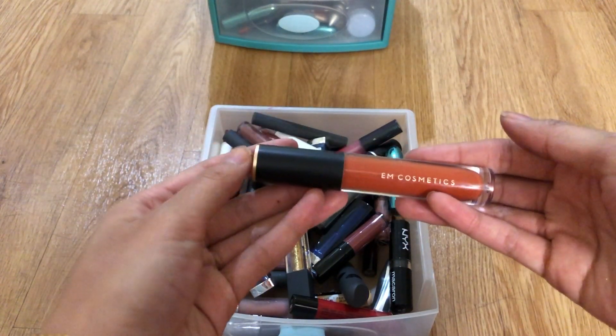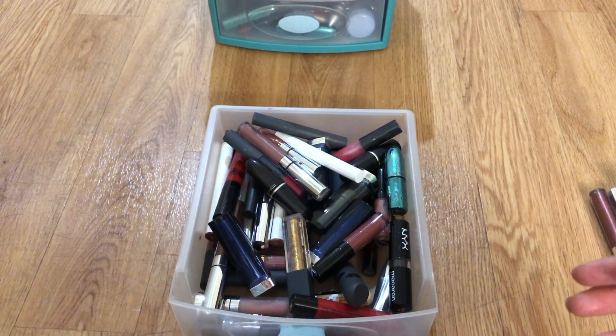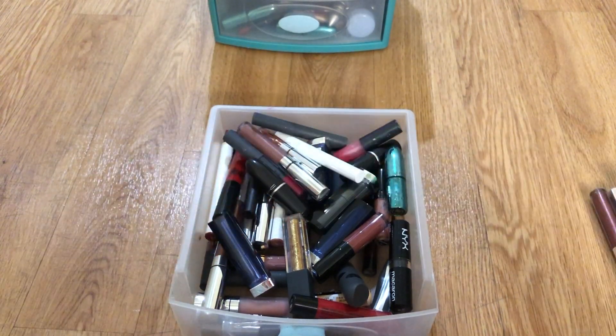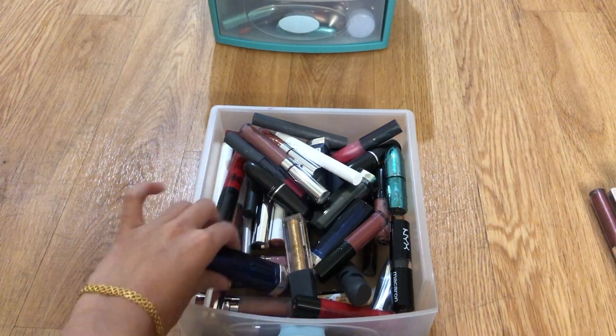This is M Cosmetics' Lip Cloud in the shade Faded Clementine, and I really like it — good formula. Keep.